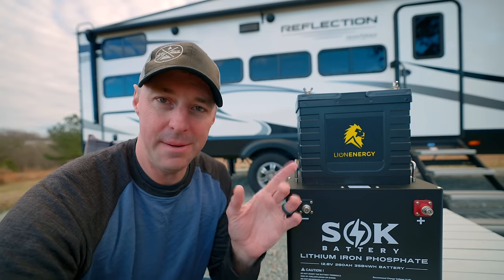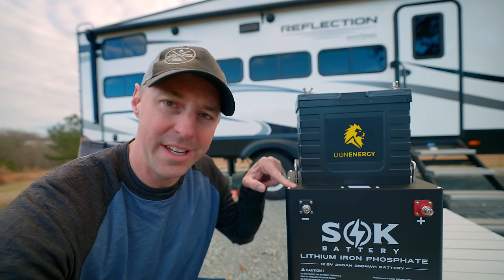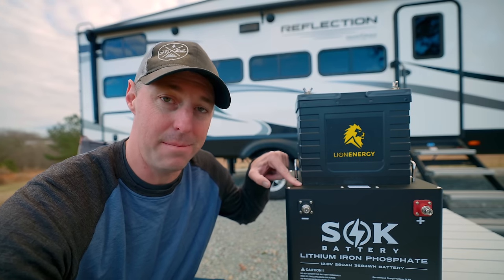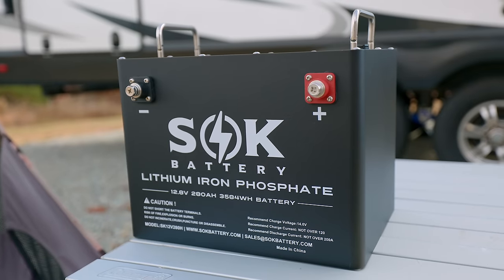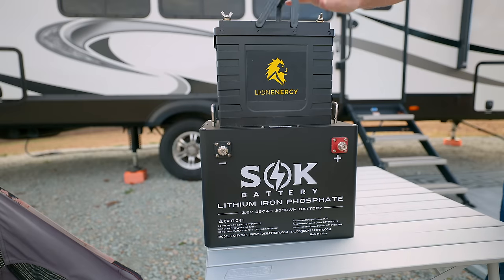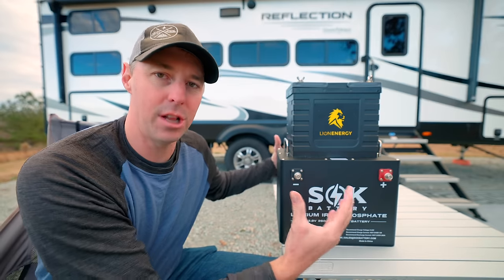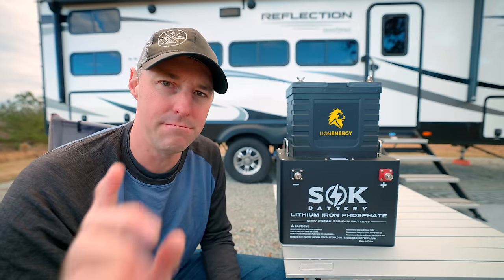We're going to be taking a look at this battery here. This is one that we've had for years, and this is one that just came out about a month ago. This is the SOK 280 amp hour battery. You can see there's a size difference, and that's definitely a trend we're seeing in the battery industry — much larger batteries, but more compact.